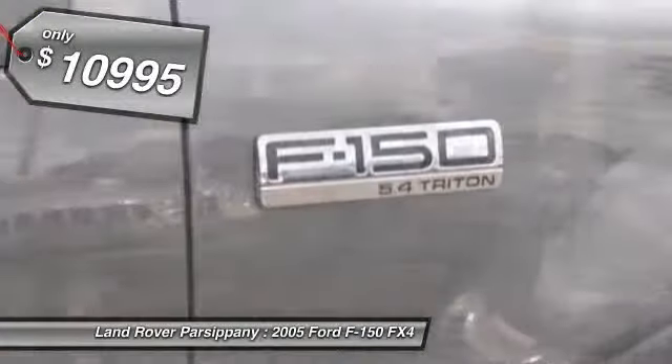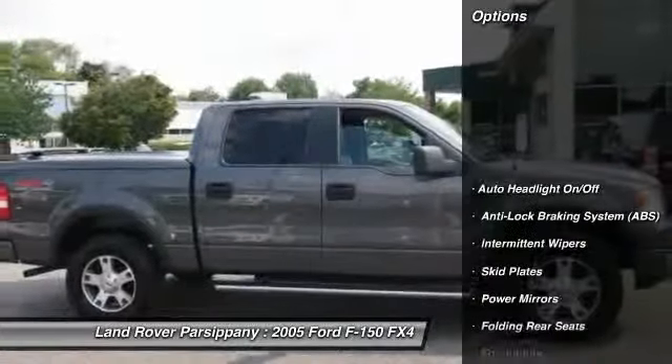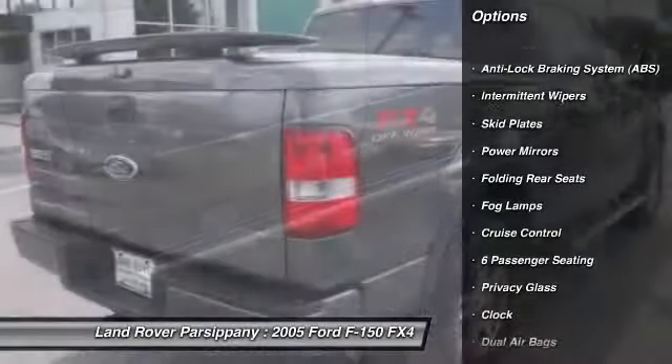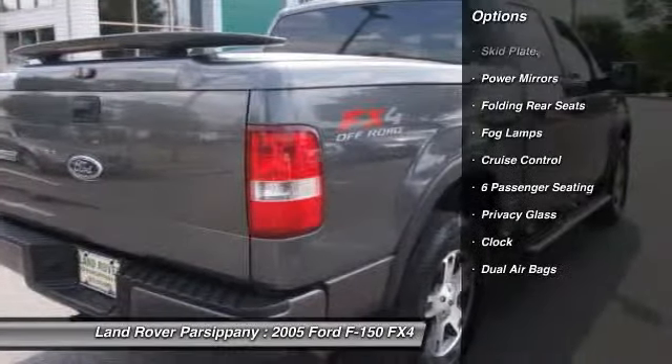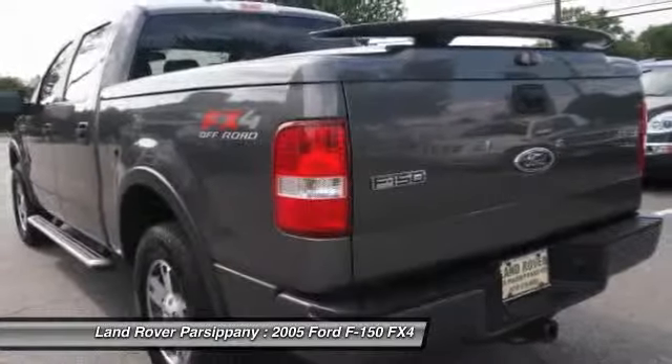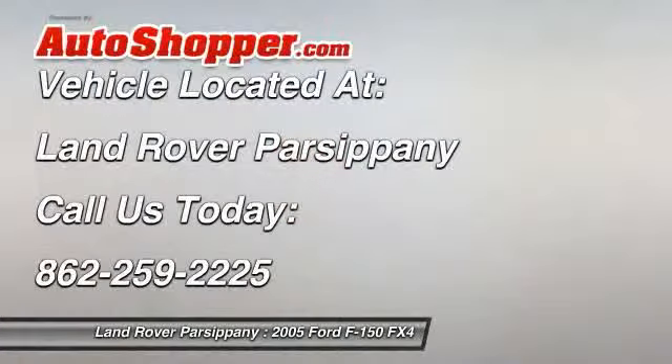Here are some of this vehicle's great options: dual airbags, front air conditioning, power steering, cruise control, auto headlight on and off, fog lamps, clock, power door locks, power windows, intermittent wipers. Come see the car for yourself.